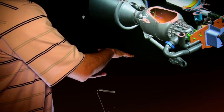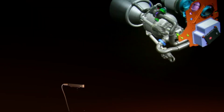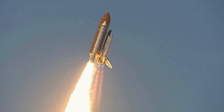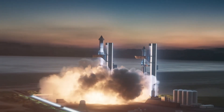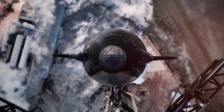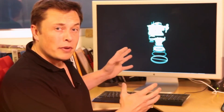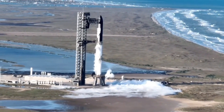Each Raptor engine generates enough force to lift four fully-loaded Boeing 747s straight up into the sky — that's half a million pounds of raw thrust, matching NASA's legendary space shuttle main engines. But raw power isn't what makes these engines revolutionary. It's their sophisticated dance of fire and fuel that sets them apart. Deep within each Raptor, an engineering marvel unfolds. Unlike traditional rocket engines that waste precious fuel, the Raptor orchestrates a perfect symphony of combustion. Every single drop of methane and liquid oxygen is put to work not once, but twice.